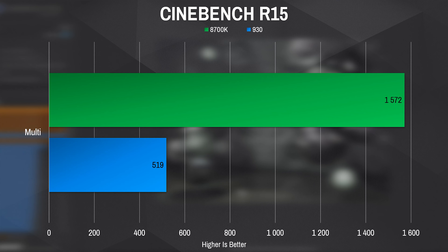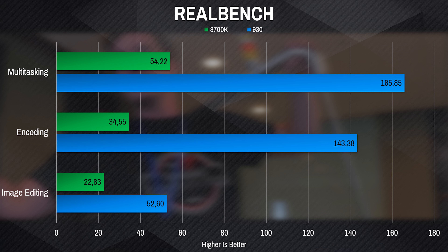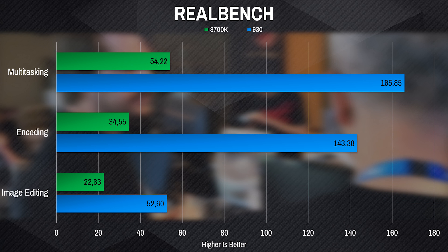Now as for the productivity benchmarks — how did it manage in Cinebench and RealBench for video editing, encoding, and image editing? That's where we saw the real difference: the 930 was about three times slower than the 8700k. In Cinebench, the 930 scored only 519 points versus 1572 points for the 8700k. In RealBench, there was a massive difference in encoding and multitasking, which comes down to the extra cores, threads, and the much higher clock speed — 3.4 GHz overclocked versus 5 GHz.